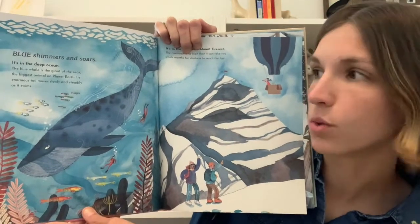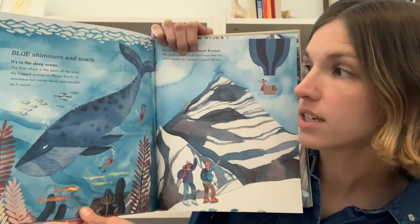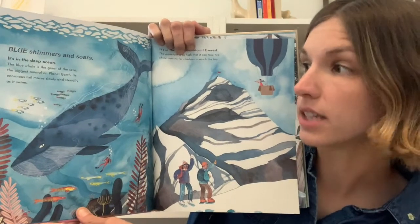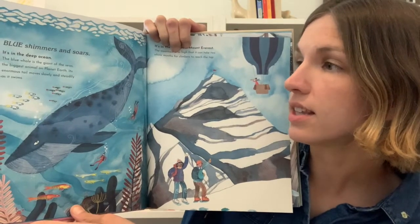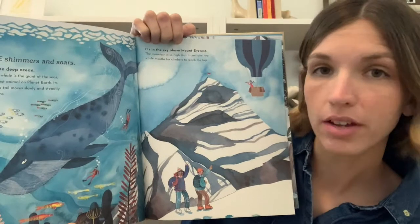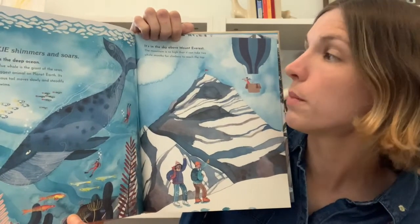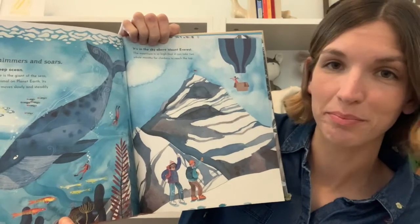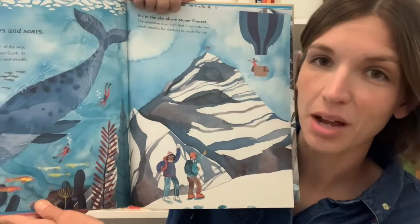Blue shimmers and soars. It's in the deep ocean. The blue whale is the giant of the seas — the biggest animal on planet earth. Its enormous tail moves slowly and steadily as it swims. It's in the sky above Mount Everest. The mountain is so high that it can take two whole months for climbers to reach the top.